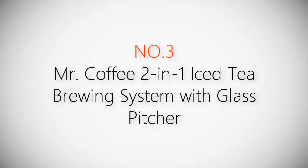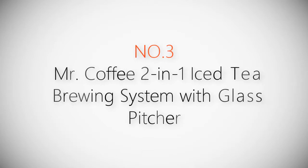Product number three: Mr. Coffee two-in-one iced tea brewing system with glass pitcher.